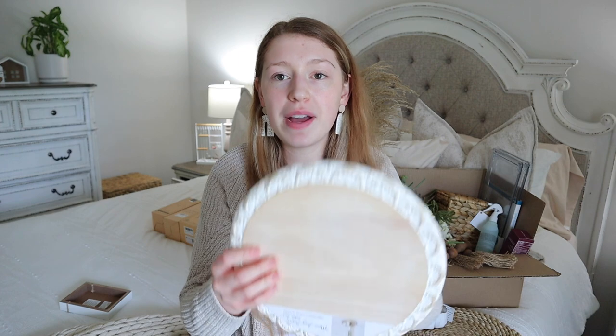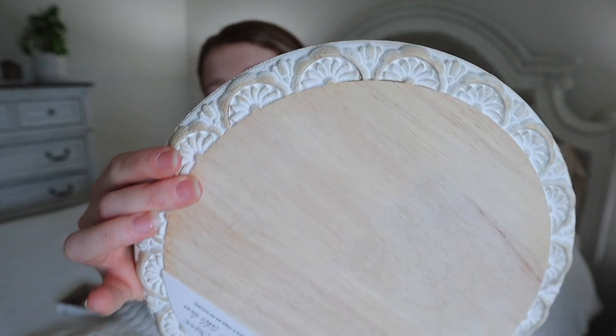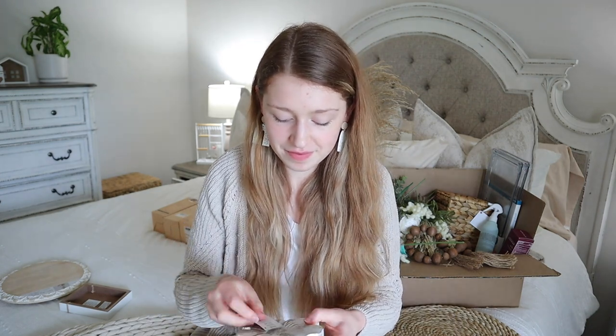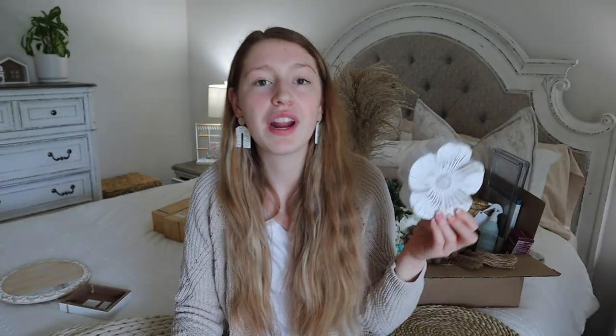The next thing I picked up is this cute little lazy Susan. I love the scallop detail along the edge and this was $29.99. I'm planning on putting my hand soap and lotion, maybe a couple other things, on this — I think it will be really cute on my counter. I also grabbed this whitewash flower; I've already incorporated a couple of these into other rooms to help tie all the decor together. This was originally $14.99.